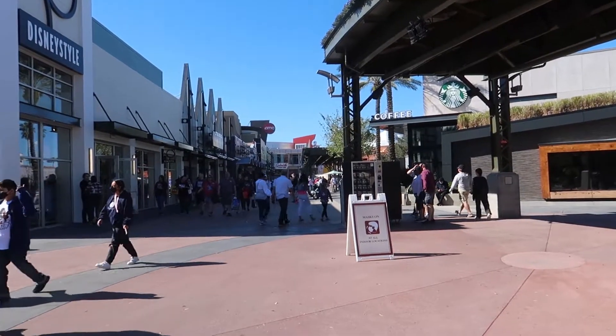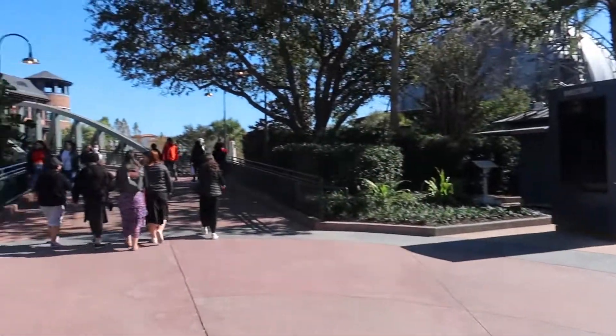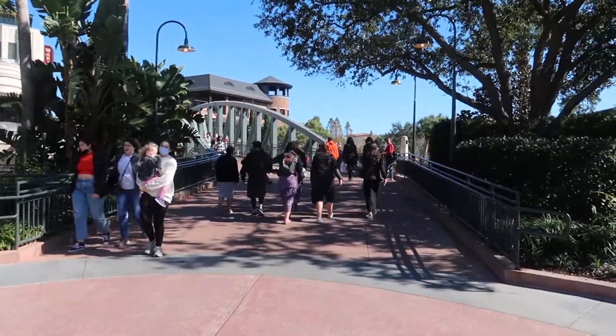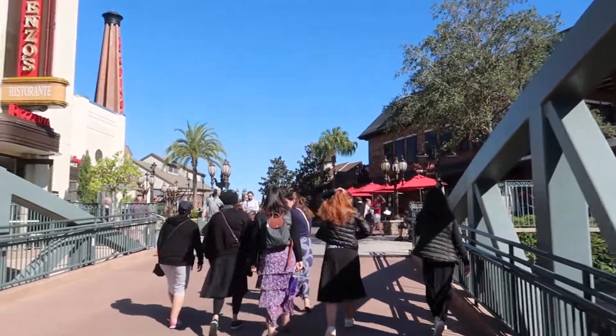If you haven't seen the video where I show you the west side and want to learn about that part of Disney Springs, go check that video out. Last time we went down this way toward the west side. We're going to turn around, go on this bridge, and this is how you get to the Landing. Once you cross this bridge, you're officially in the Landing.